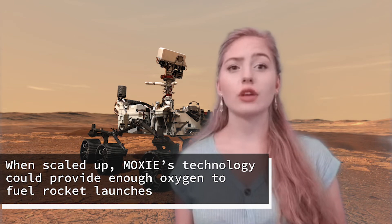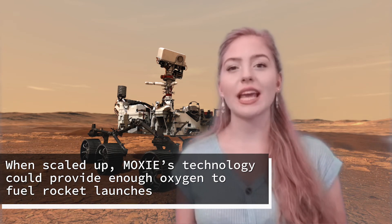MOXIE is about the size of a car battery, but for future oxygen generators to support human missions on Mars, they must be at least 100 times larger. Astronauts need a rocket to lift off of Mars, and liquid oxygen propellant is something we could make there rather than bring with us. The Perseverance mission will also attempt to identify subsurface water, improve landing techniques, and characterize weather, dust, and other potential environmental conditions that could affect future astronauts living and working on Mars.